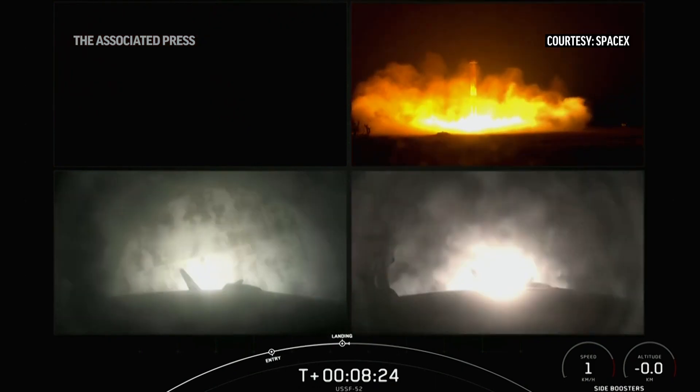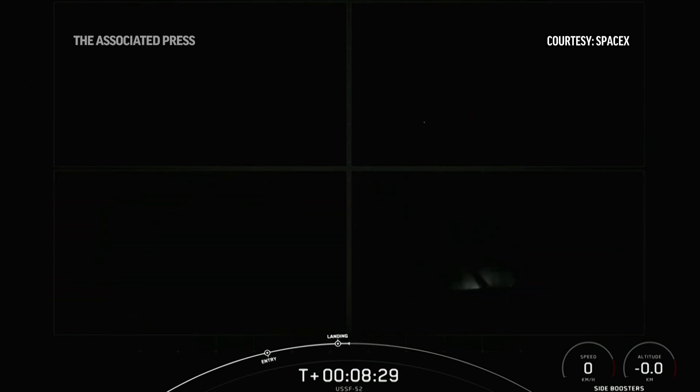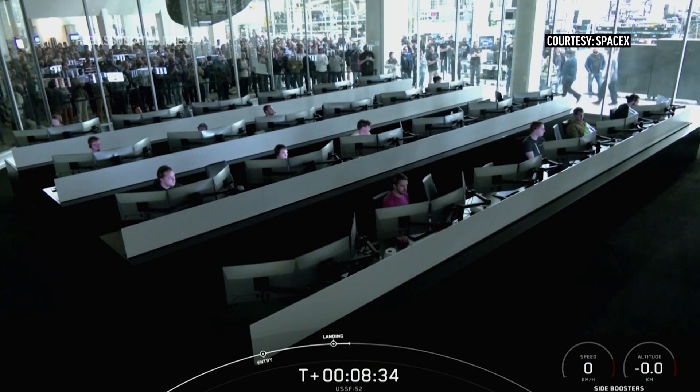And there you can see on your screen — you hear the crowd here, very excited. We have successfully landed both Falcon Heavy side boosters on Landing Zone 1 and Landing Zone 2. Thank you.